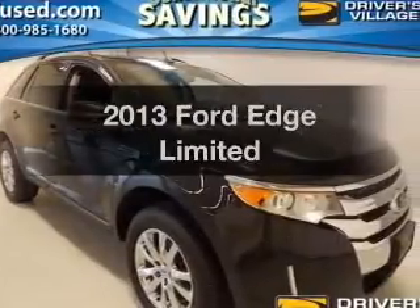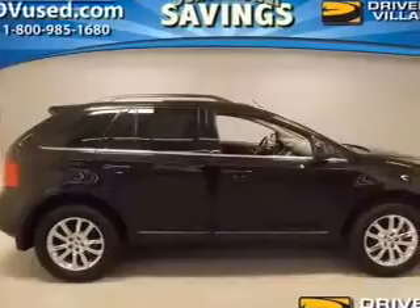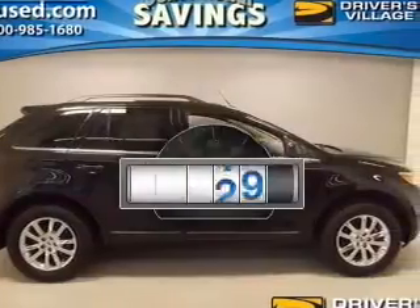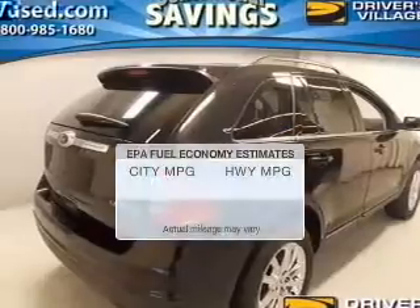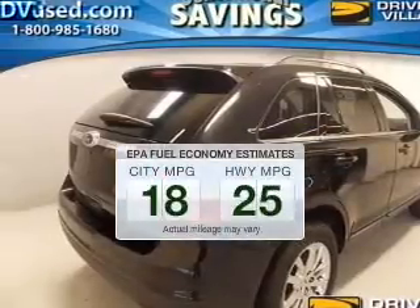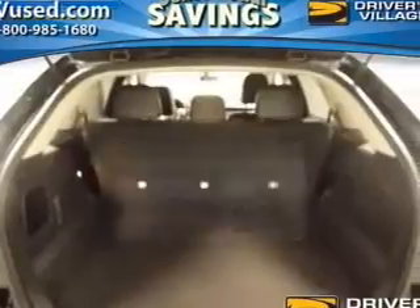Imagine yourself in this 2013 Ford Edge. Travel the roads in style and comfort in this great vehicle. With low miles, this automobile will take you far and get you where you want to go. Low emissions and the good fuel economy offered in this vehicle are important to you and to the environment.